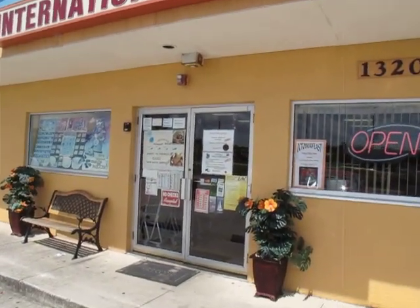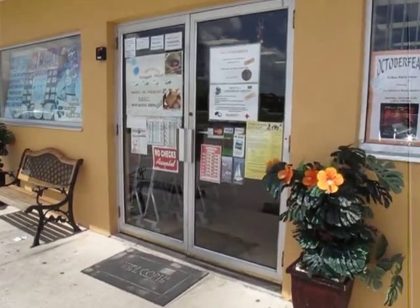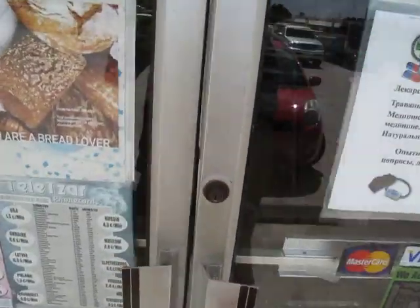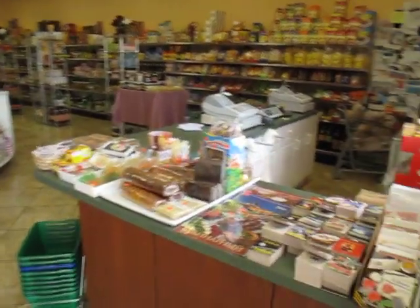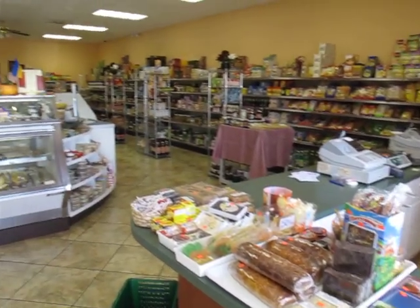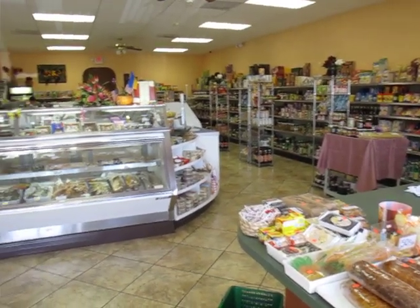So let's go inside and see what they have, because this is a really special place — they have some incredible things, never seen before. It's a big, big store. Very big store. They have everything from Russia. This is incredible.